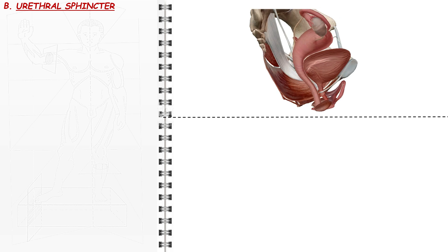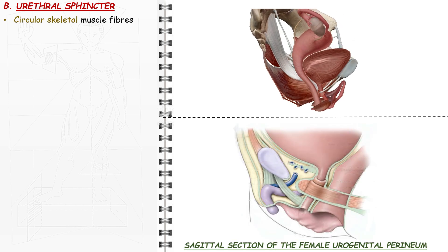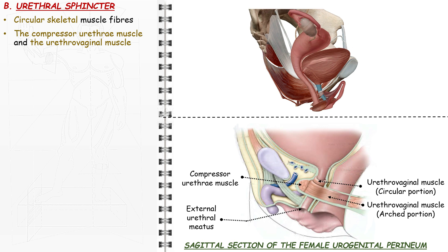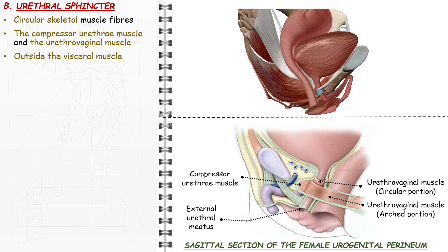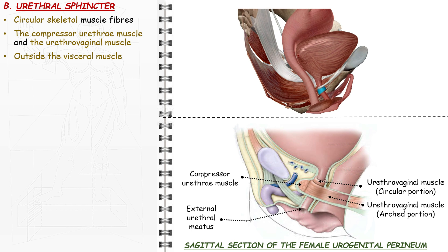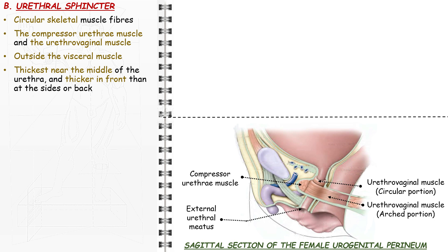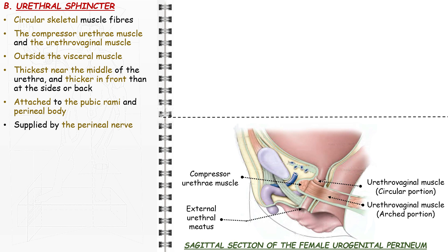The urethral sphincter is made of circular skeletal muscle fibers, schematically divided into two muscles: the compressor urethrae muscle and the urethrovaginal muscle. It circles the urethra outside the visceral muscle, is thickest near the middle and in front, and is two centimeters high. The compressor urethrae is made of transverse fibers attached to the pubic rami, and the urethrovaginal muscle is made of circular fibers circling the urethra and arched fibers attached to the perineal body and the lateral walls of the vagina. It is supplied by the perineal nerve.